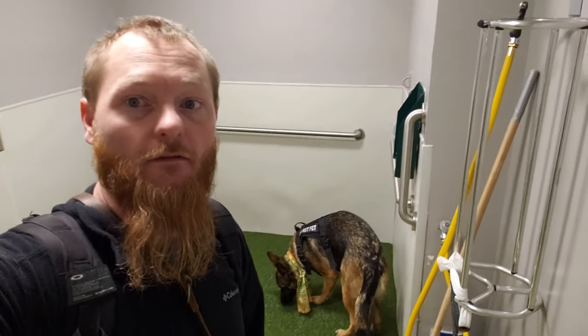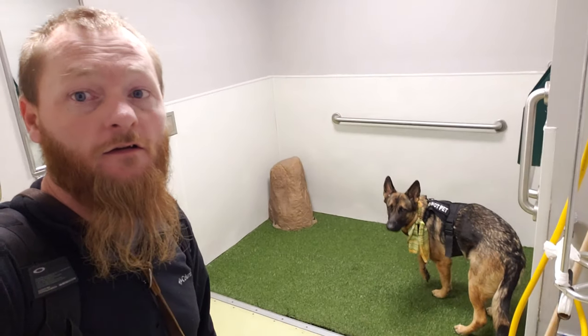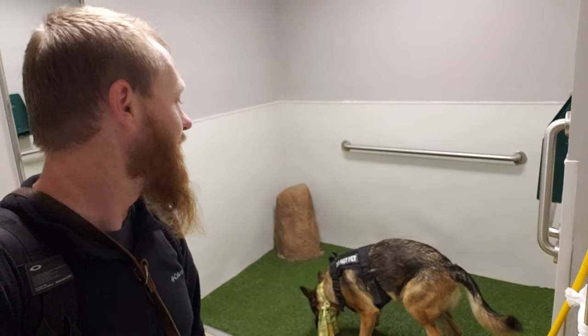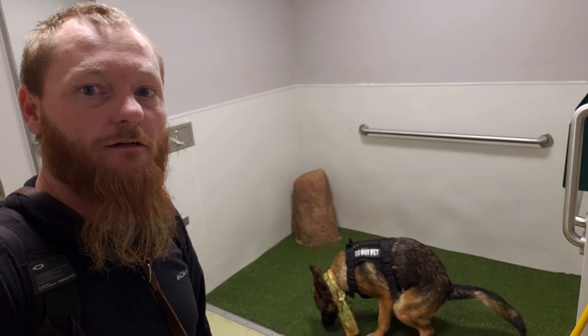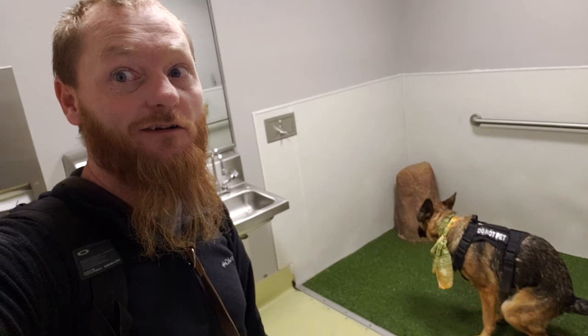This is the pet relief area in Denver Terminal B. That's about all you've got, but look — she's pushed on out for me. Alright, you see, she's gotta go.